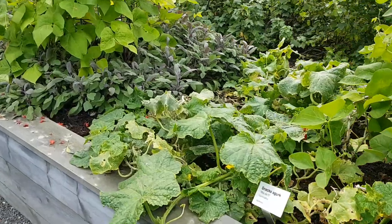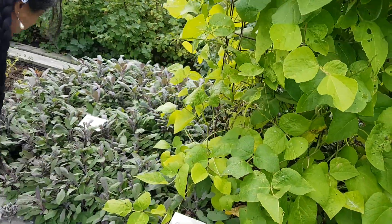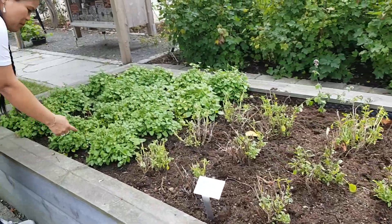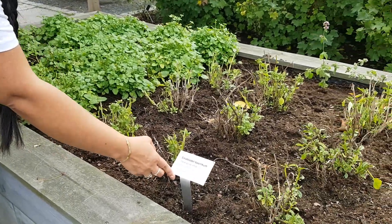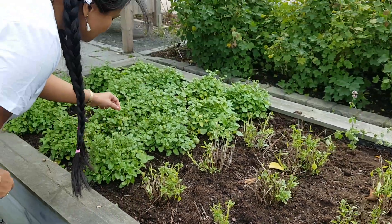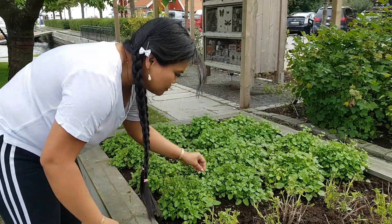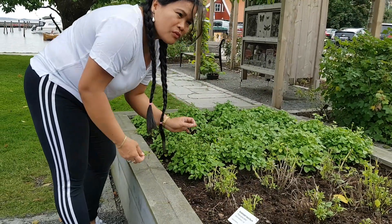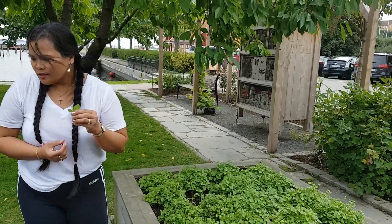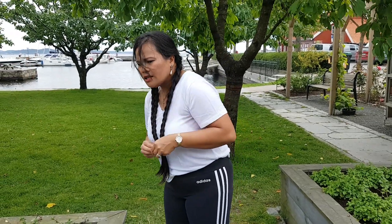This one — this is Salve. And this one, I don't know what this is. Basilicum also — it says so on the sign. The names here are mostly Norwegian, so sometimes I can't explain them and I don't know how to say it in English.